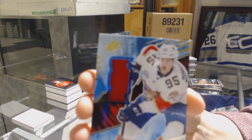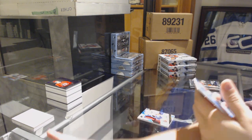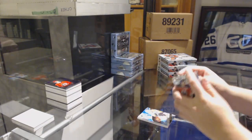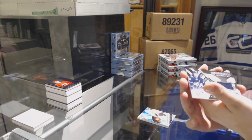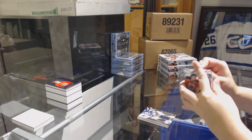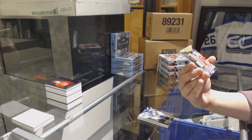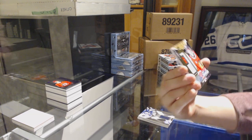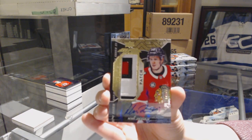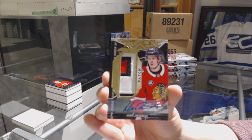We've got a Rookie Jersey for the Florida Panthers, Henrik Borgström. For the Philadelphia Flyers, Rookie number 349, Oskar Lindblom. We've got an Extravagant Materials Jersey for the Winnipeg Jets, Blake Wheeler. And we've got a Rookie Trademark Relic Patch Auto numbered 240 for the Chicago Blackhawks, Henry Yokiharu — Patch Auto for the Hawks!